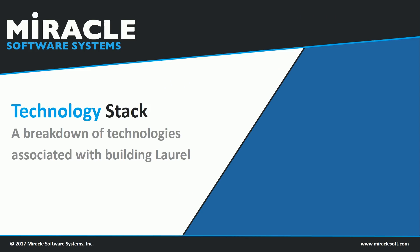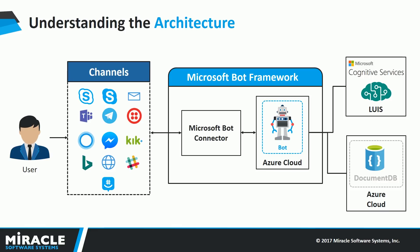We shall now dive deep into what happens behind the scenes when a user makes a request to Laurel and understand what components are involved. When someone wants to make a request to Laurel, they need to choose a channel — the mode of communication between the user and the bot. Laurel is capable of catering to users on multiple channels like Skype, Microsoft Teams, Facebook Messenger, and many more. Once the user decides the channel and makes a request, the message is sent to the Microsoft Bot Connector, which is part of the Microsoft Bot Framework and acts as a messaging broker capable of handling message passing and authentication.